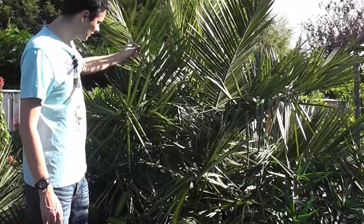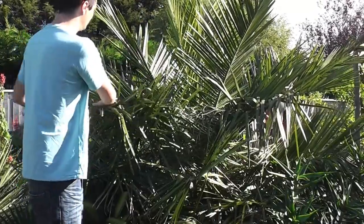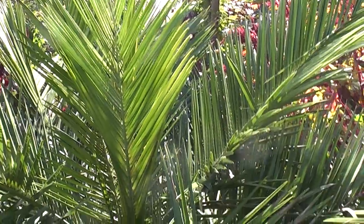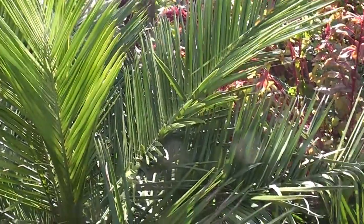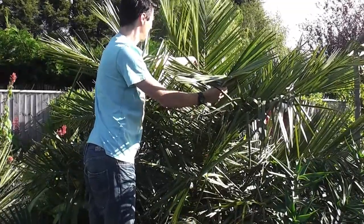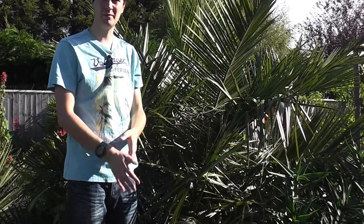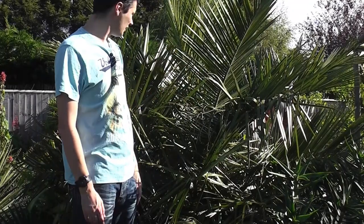I'll just count them with you: 1, 2, 3, 4, 5, 6, 7, 8 — this is the 9th one and this is the 10th one here. So 10 leaves, obviously the middle two are not quite out yet. That is amazing because the other palms — Trachycarpus — don't even get 10 leaves so far in the garden. So it's done fantastically well.